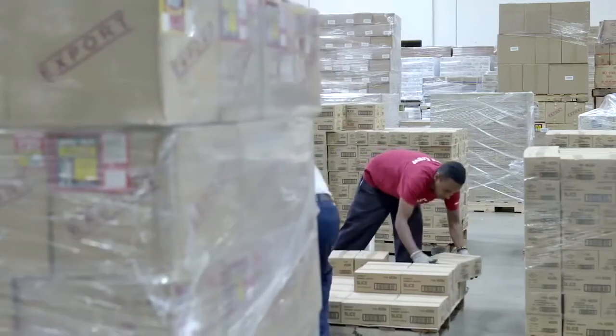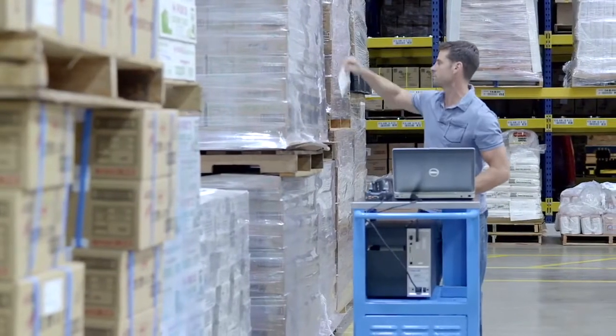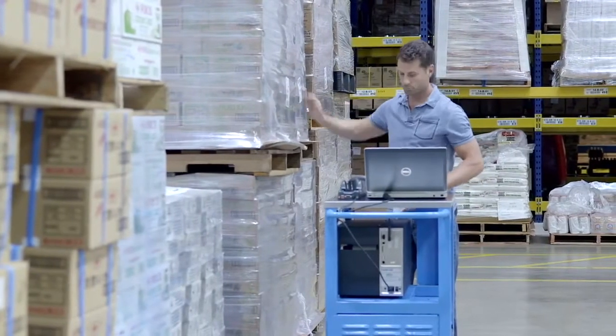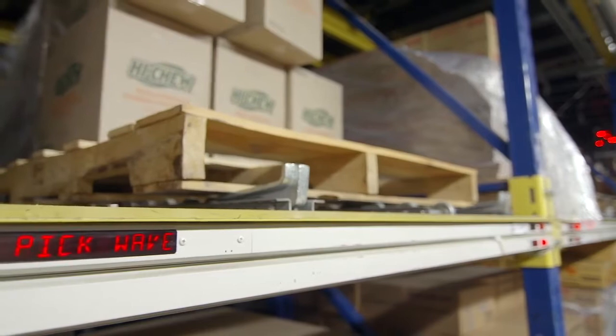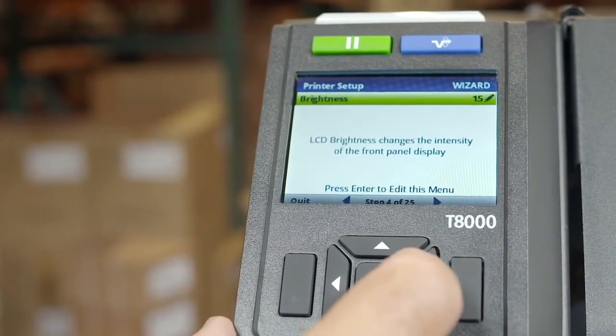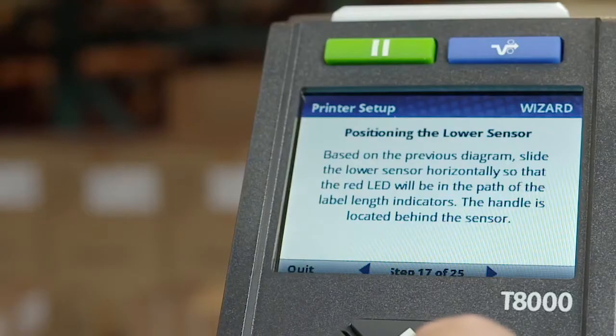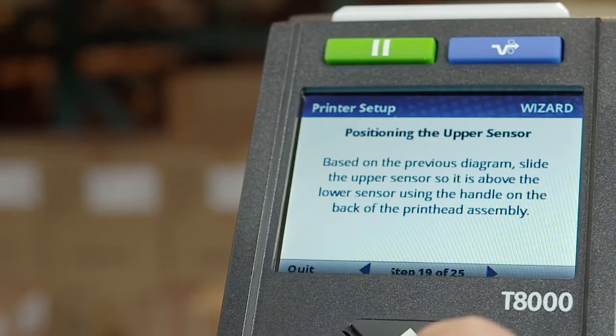We have significantly stepped up what we call our enterprise-grade feature sets in the area of ease of setup, ease of operation, ease of remote monitoring and maintenance. We have a whole wizard-guided setup procedure now, which actually helps customers to unpack the printer, fire it up for the first time and go menu-driven through the setup of the printer overall.